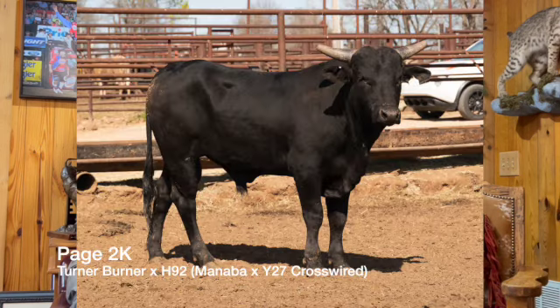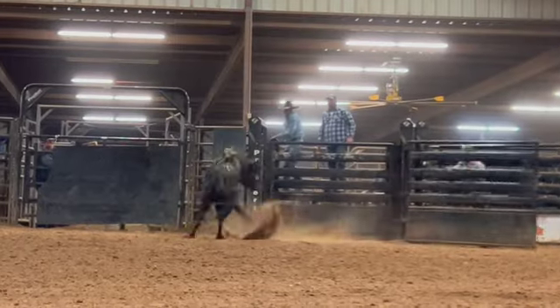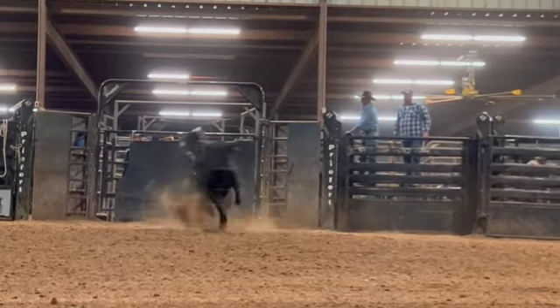Next slot is Page 2K, sired by 10G Turner Burner out of a daughter of world champion Manaba — a little black bull here. I've had the pleasure of bucking him the last few weeks since we've been here. He's been a really, really good calf and he's one that dang sure has caught my eye. He's a good-sized black calf, Turner Burner, Manaba on the bottom, and just does it in the gate to the right every single time. Kicks hard, pushes off the ground, gaining some gears. He really wants to buck and he'll be 90 most of the time.